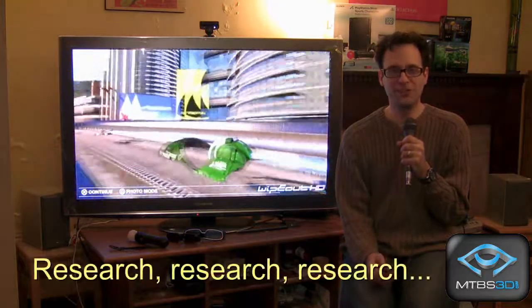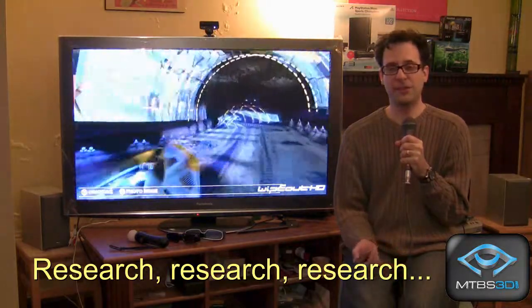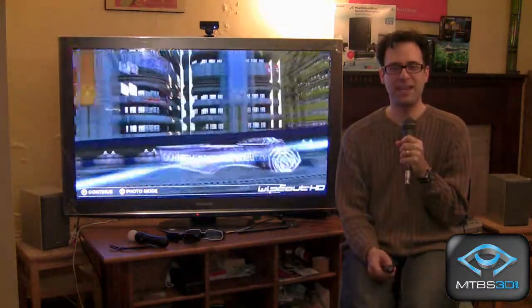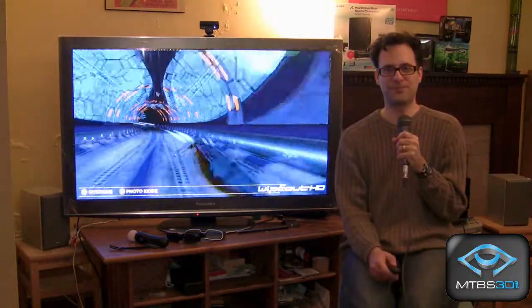Final rule: research, research, research. Before you go to the store, read reviews and talk to fellow 3D consumers. Here at mtbs3d.com we've got a lot of active gamers who can tell you everything you want to know about 3D. Thanks for watching — stay tuned for our next segment about 3D HDTVs. We'll see you next time.